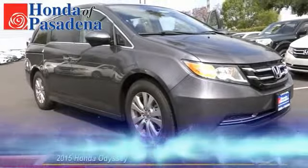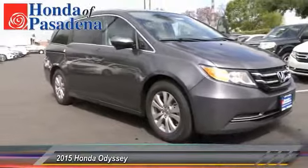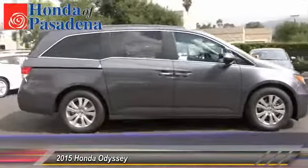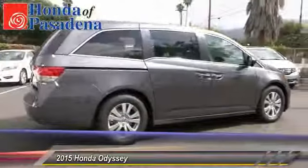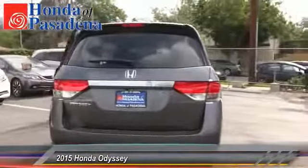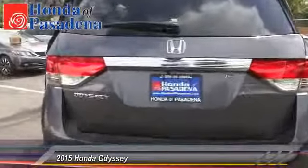The 2015 Odyssey. The Honda Odyssey is a showcase of distinguished style, captivating technology, and advanced safety features. A must for all families. This vehicle has less than 100 miles. Here are some of this vehicle's great options.